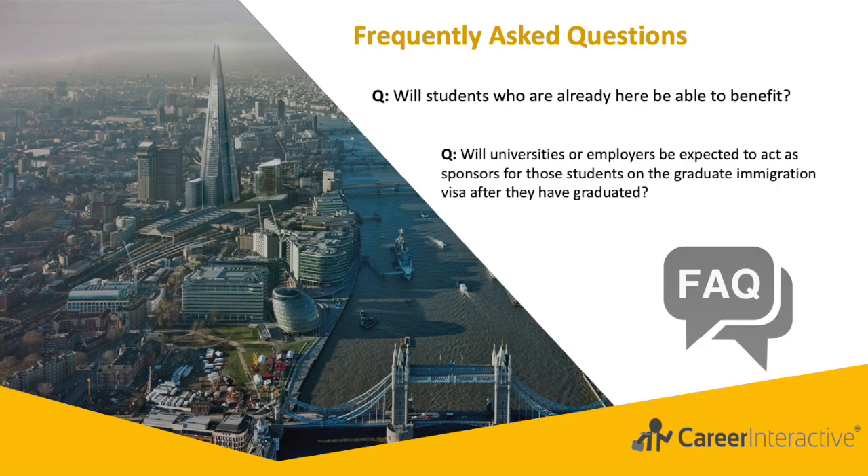This includes students who are already studying. Those whose Tier 4 visa expires before the route is introduced will not be eligible. So if your visa expires before summer of 2021, unfortunately you won't be eligible. However, most of these students would not have had the expectation of benefiting from this new route, since they wouldn't have been aware of it when they applied to study in the UK.